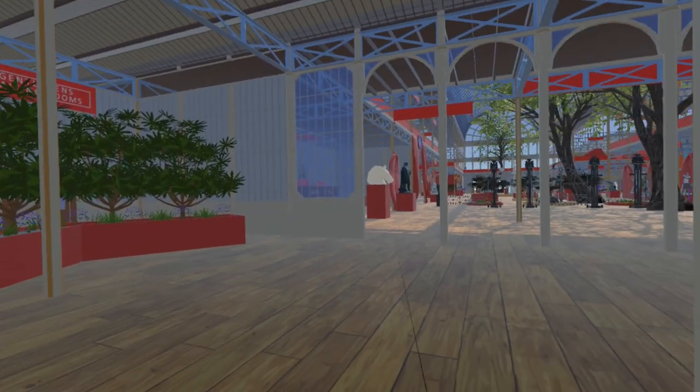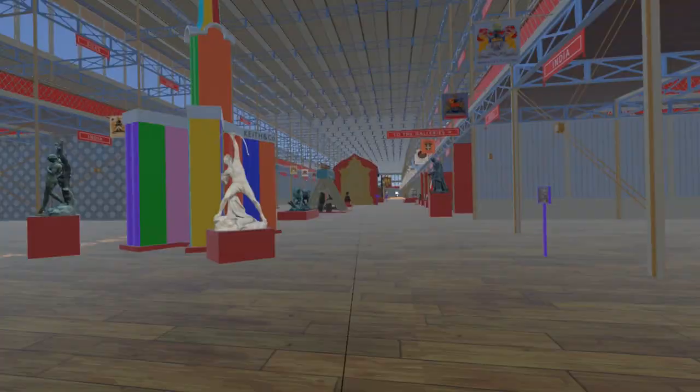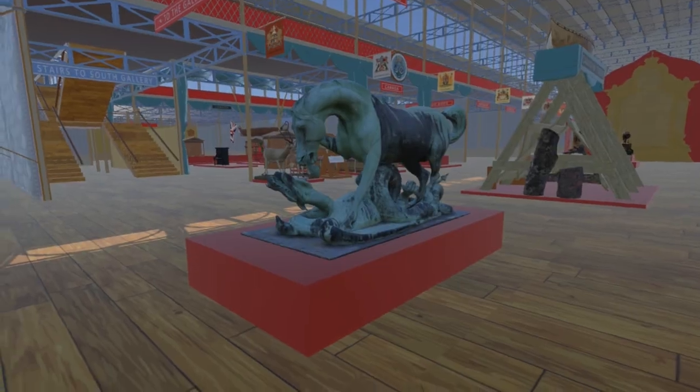Travelling south through the refreshment area, through the Coalbrookdale gates and towards the Crystal Fountain, we turn west along the nave. Passing the Eagle Slayer and the Silk Trophy, we reach Horse and Dragon by Matthew Coates Wyatt.